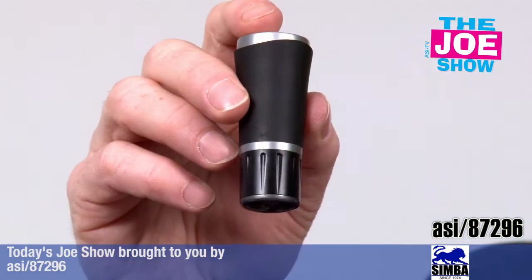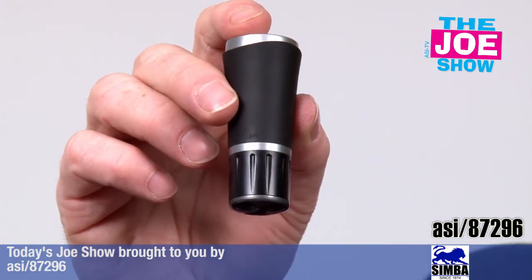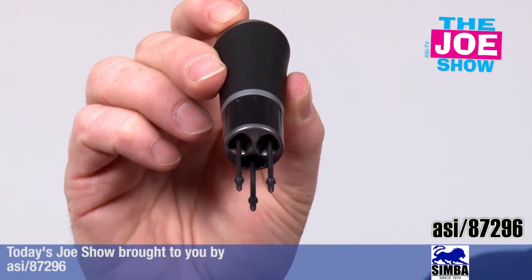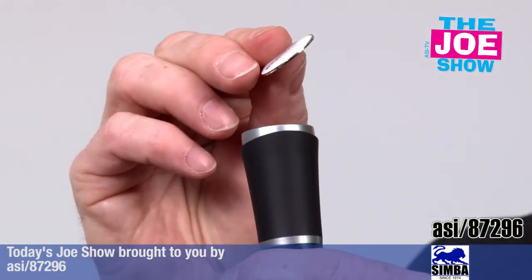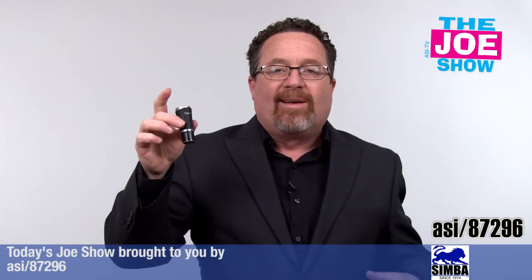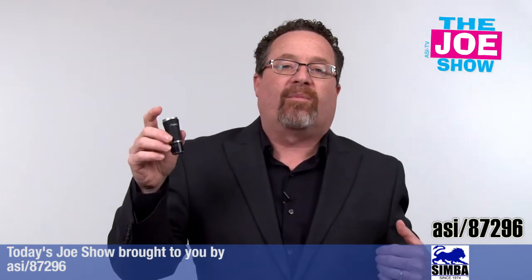We have a product from today's Joe Show sponsor, Simba. This is actually a divot tool. I twist it open and you'll see three prongs come down. So I chip my ball onto the green — it's six inches from the hole because I'm so good — I left a divot, I can fix the divot, then twist it back up. At the top I also have a ball marker, so it's handy. I put it in my pocket and it's not going to take up any room or get in the way of my professional golf swing.